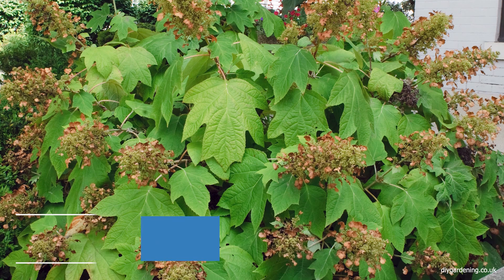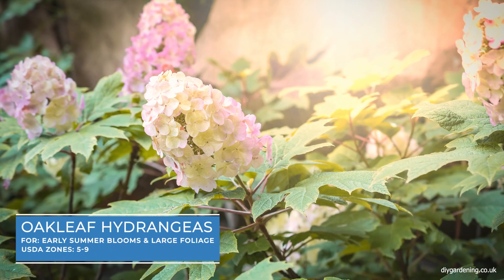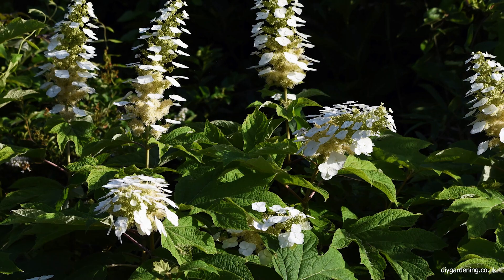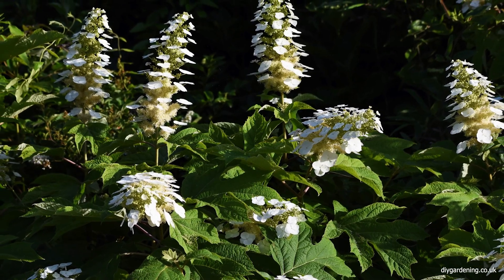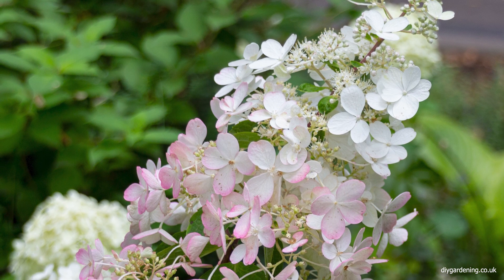Oakleaf hydrangeas are distinctive for their large oak-like leaves and spectacular autumn colours. These deciduous shrubs produce white conical flower clusters in summer. They are perfect for shaded areas of the garden where they provide year-round interest, also with their seasonal foliage.